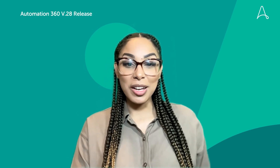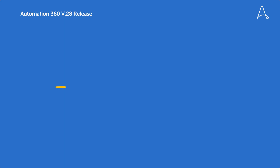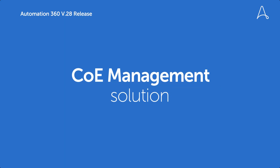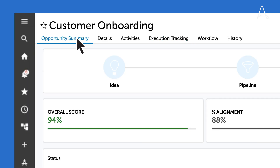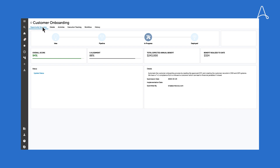In .28, we are focused on helping you accelerate your automation success with a purpose-built COE management solution. With COE Manager, you can measure ROI, chart your automation path, and engage your workforce to help you build an automation pipeline. Real-time dashboards are going to help your COE leaders make value-focused decisions, helping to propel the business forward.